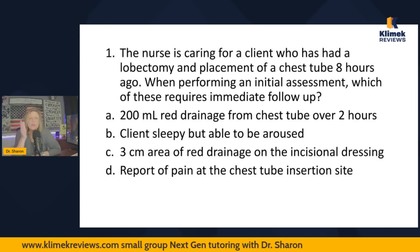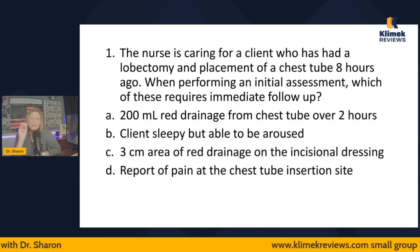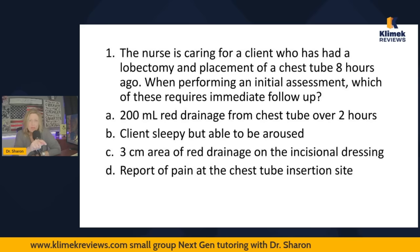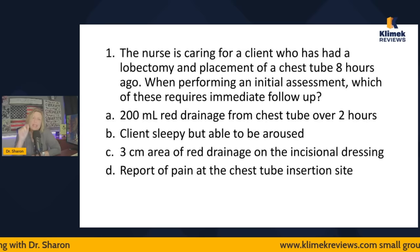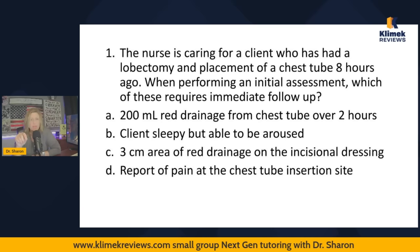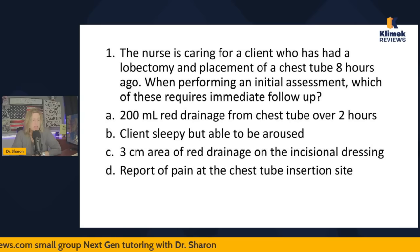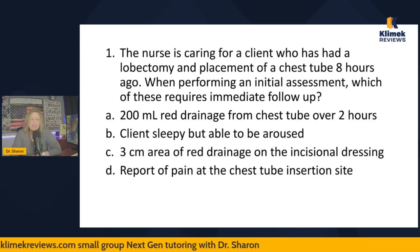The key words are 'initial assessment' and 'immediate follow-up.' Whenever you see 'requires immediate follow-up,' ask yourself: which of these is unexpected? That's what 'immediate follow-up' means — it's unexpected. So at the initial assessment after someone just had part of their lung removed and a chest tube placed — is 200 mils of red drainage over two hours expected or unexpected?